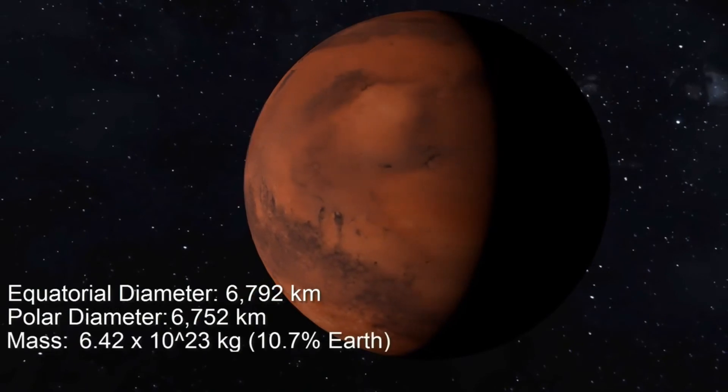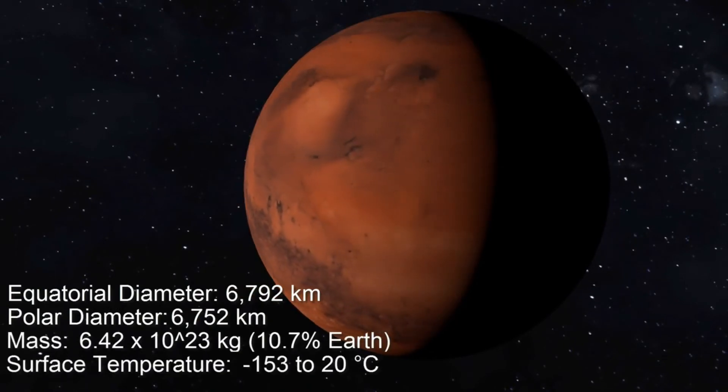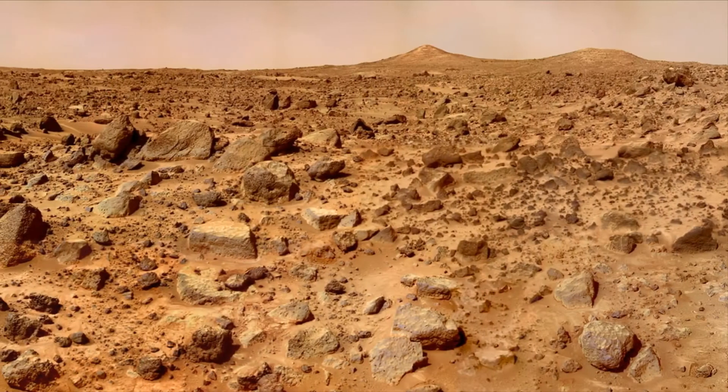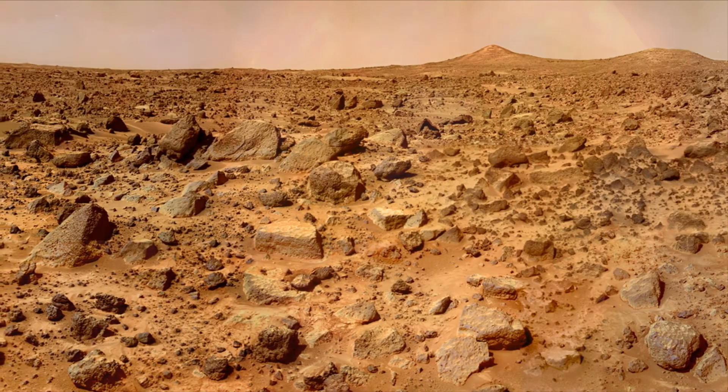The fourth planet is Mars. It is also known as the red planet because of the presence of red soil and rocks.